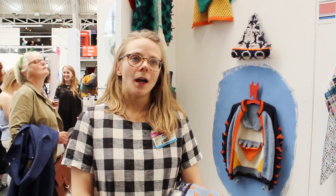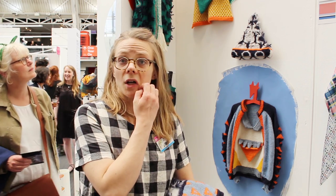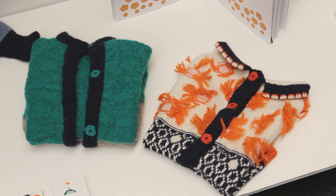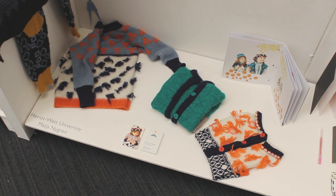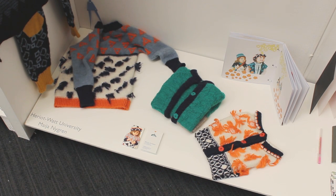What kind of ideas do you have going forward, in terms of where you want to take your work? I would like to start producing the garments, develop some prototypes, and go into production — into a small-scale production.